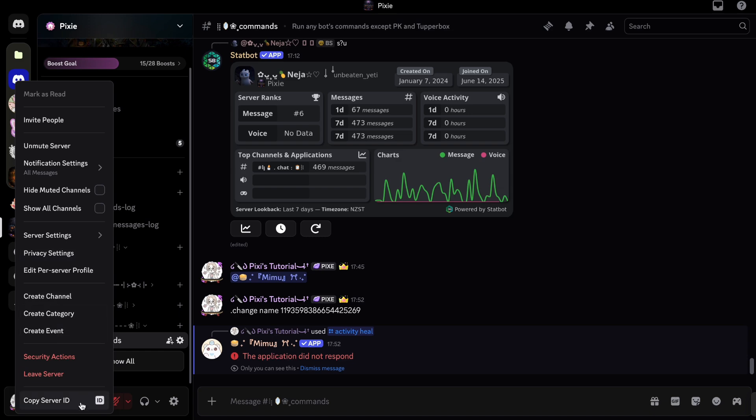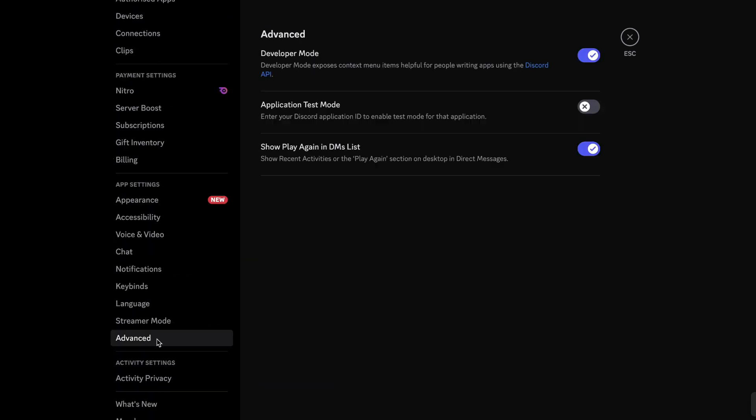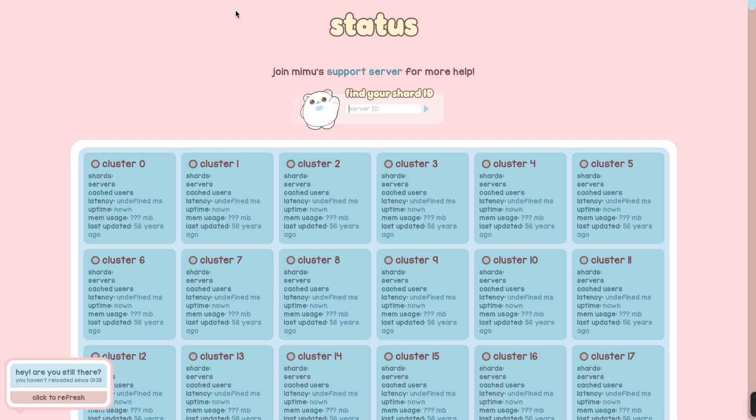To get your server ID, just left-click your server icon and it should appear. If it isn't there, go to User Settings, then Advanced, and enable Developer Mode. Now copy your server ID and paste it in that box.